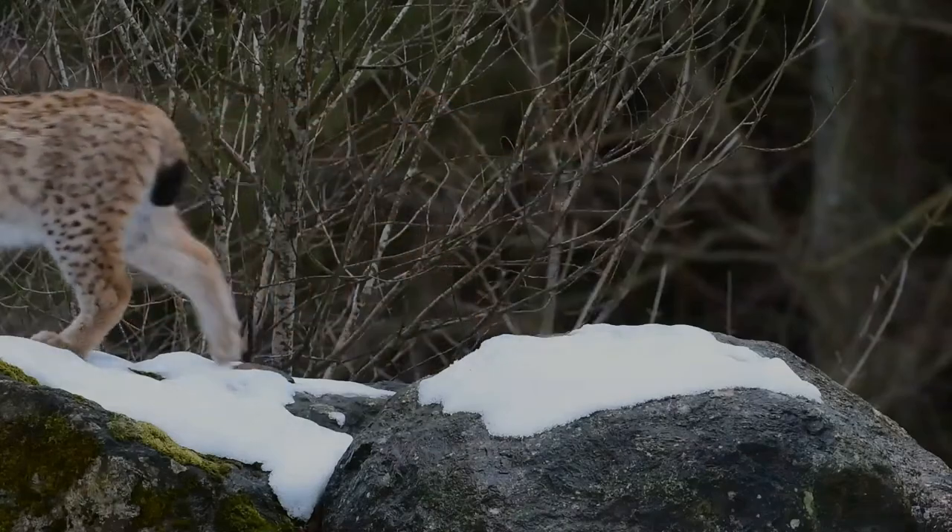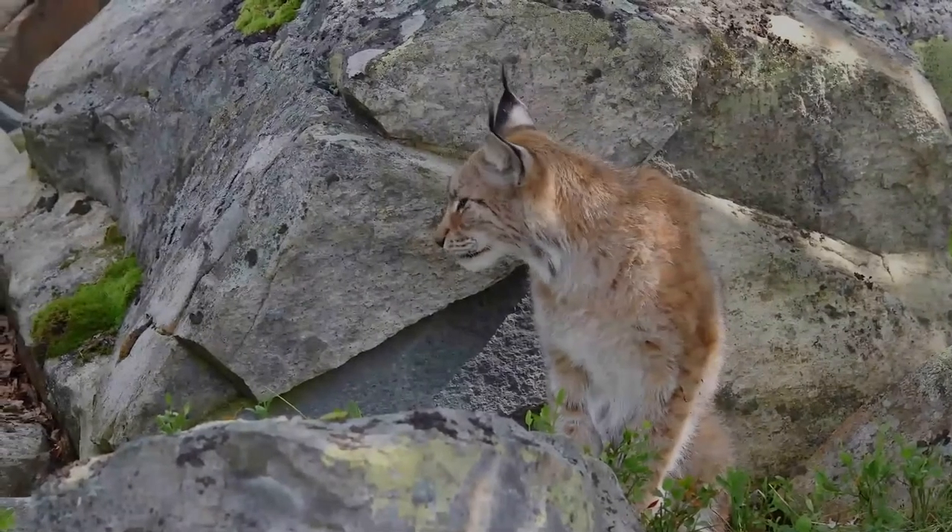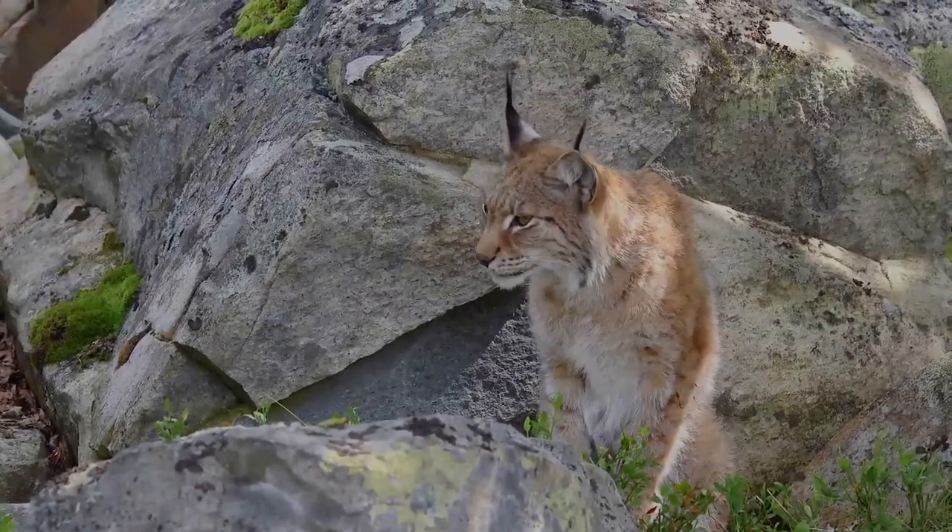Its diet also includes fish, foxes, sheep, squirrels, mice, turkeys, and other birds and goats. It also eats ptarmigans, voles, and grouse.